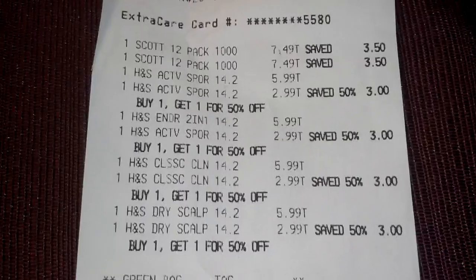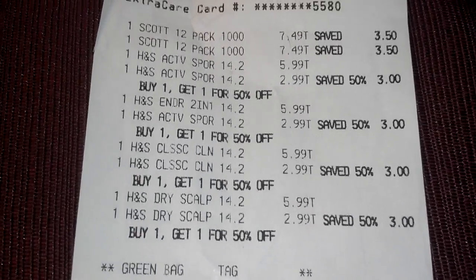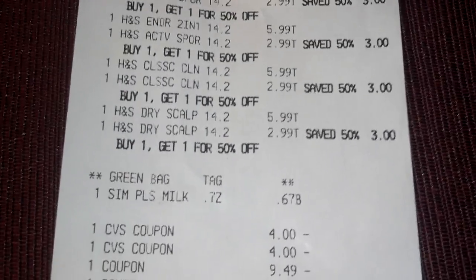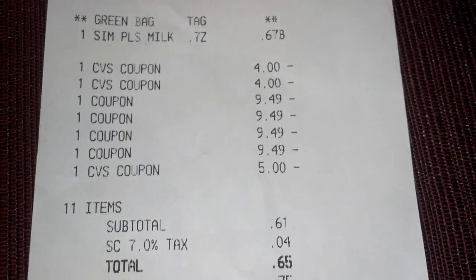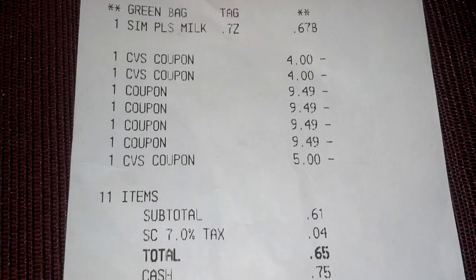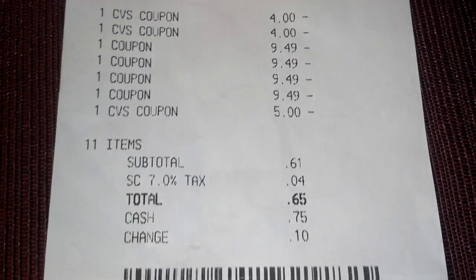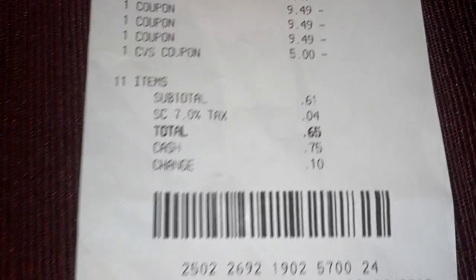Here's what this receipt looks like. There's the Simple Pleasures at the bottom and there's all the coupons. I used a $5 beauty book that printed out for me at the end of last week. So my subtotal was $0.61 and I paid a total of $0.65.